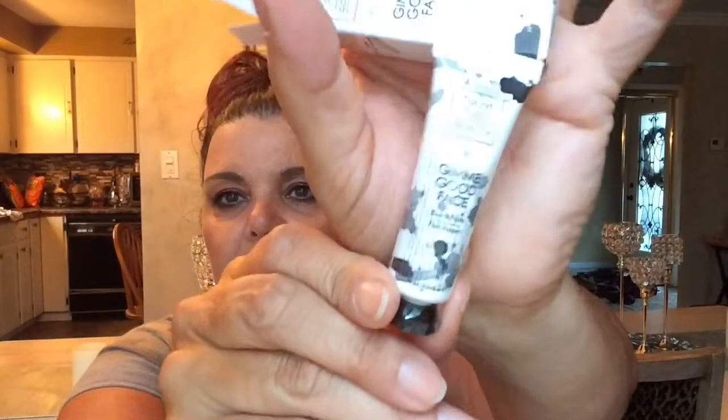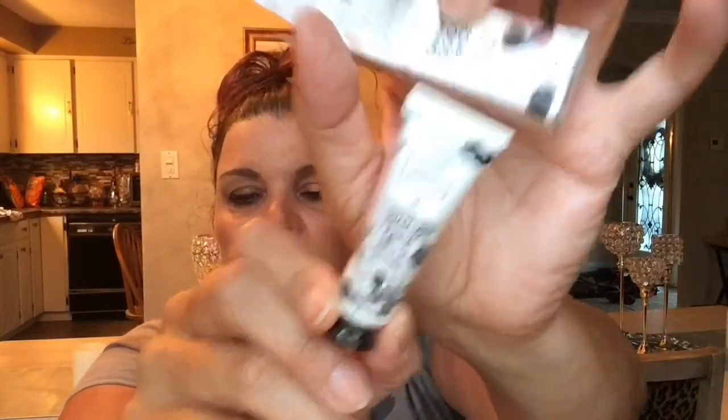The next product is Give Me Good Face by Trust Fund Beauty — it is a face primer. Let's open this up. Here it is — nice, good size. I've never heard of this company or this brand. I haven't been really using face primers that often, so I don't know if I'll be using this or if I will put this in a future giveaway. Not 100% sure yet.